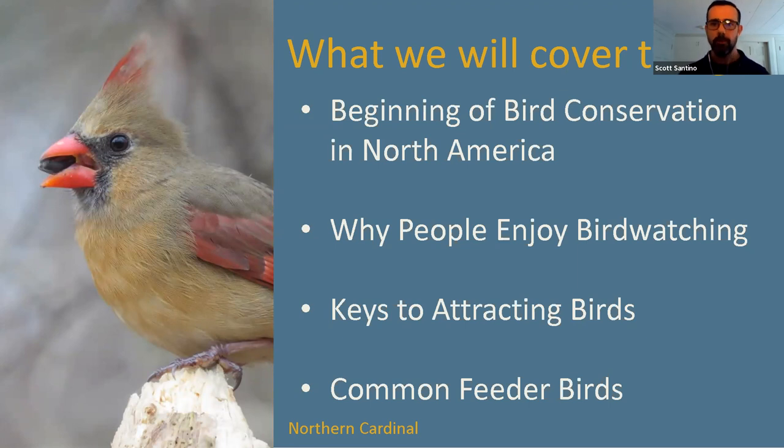Then we'll talk about why people enjoy birdwatching. Birdwatching is one of the most popular recreational activities in the United States, and there's no right reason why to do it — people enjoy it for various reasons. We'll also cover how to enhance your yard if you have one, or apply these principles to community gardens or local open spaces. And finally, we'll talk about common feeder birds.